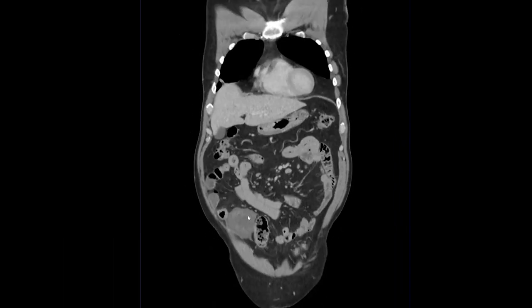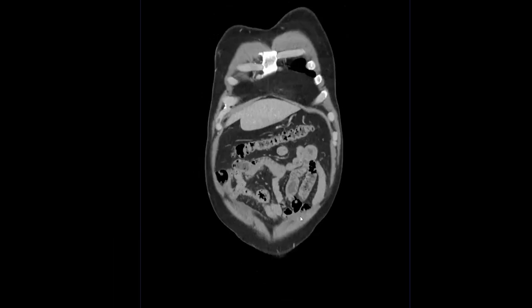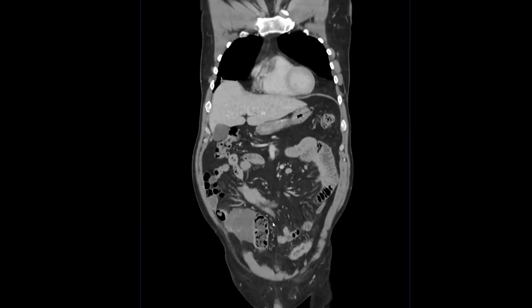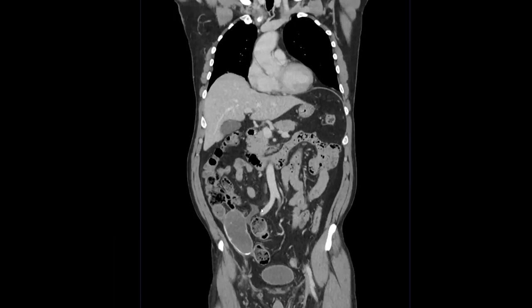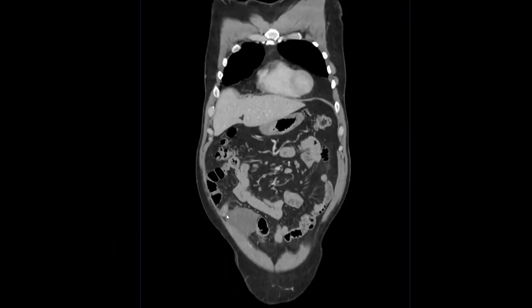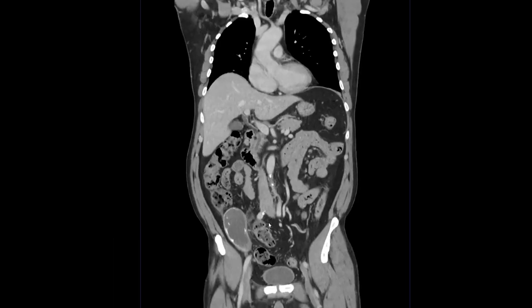As you can tell, given that this gelatinous mucinous material is here, it's going to be a much trickier, longer surgery with possible recurrence, simply because you cannot clear out all of that very easily in surgery, whereas you can just take the appendix out if it hasn't ruptured yet.